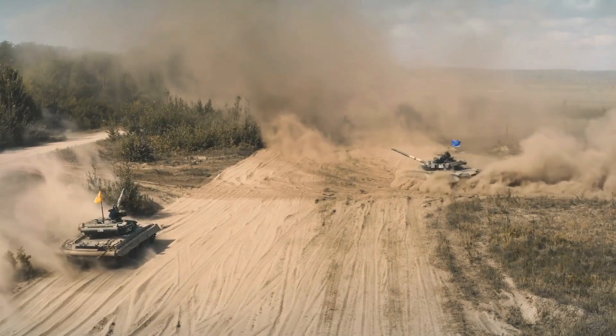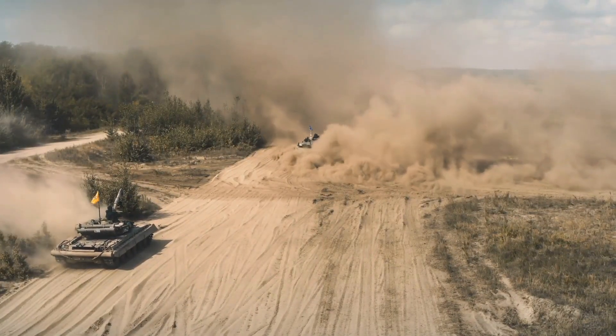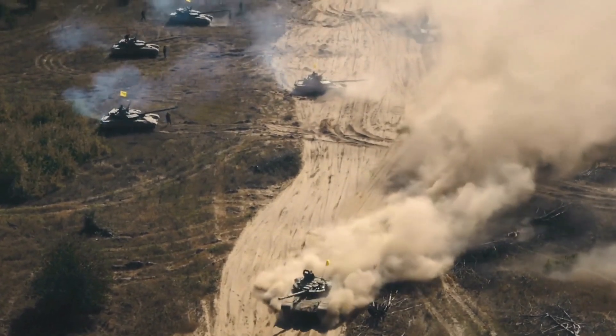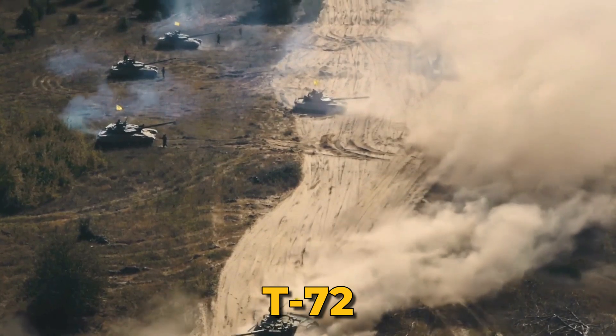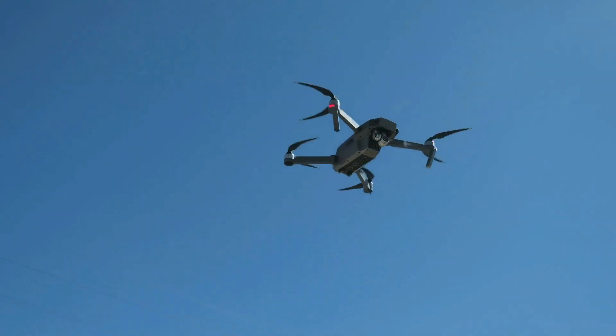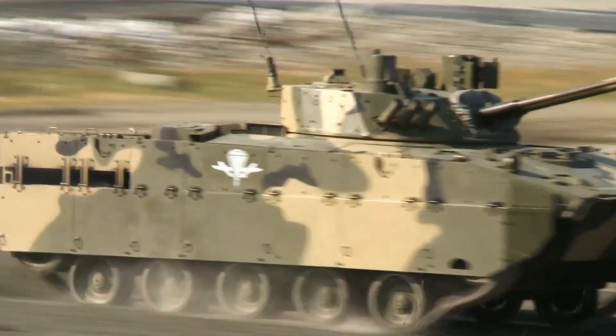Deep in the woods of eastern Ukraine, an elite tank unit lies concealed beneath the thick canopy. Protected by dense foliage, these giant machines — including Soviet-era T-72s and the advanced T-84 — remain hidden from the prying eyes of Russian drones. Each tank is meticulously draped in camouflage nets and branches, rendering them virtually invisible to the human eye.